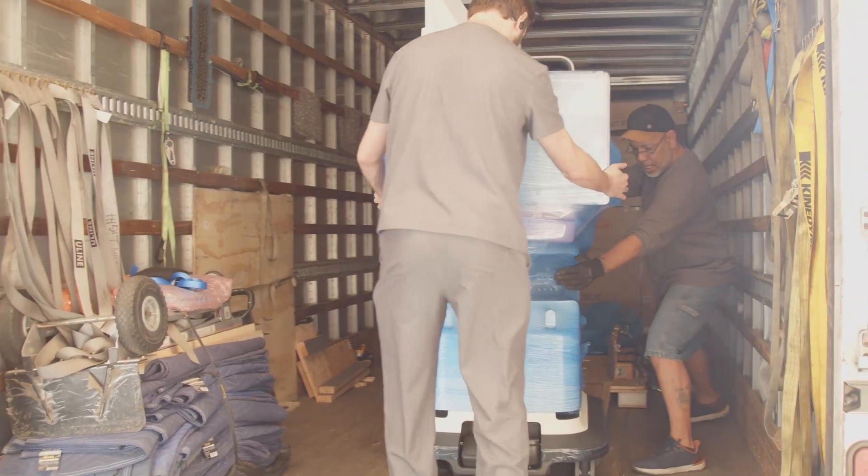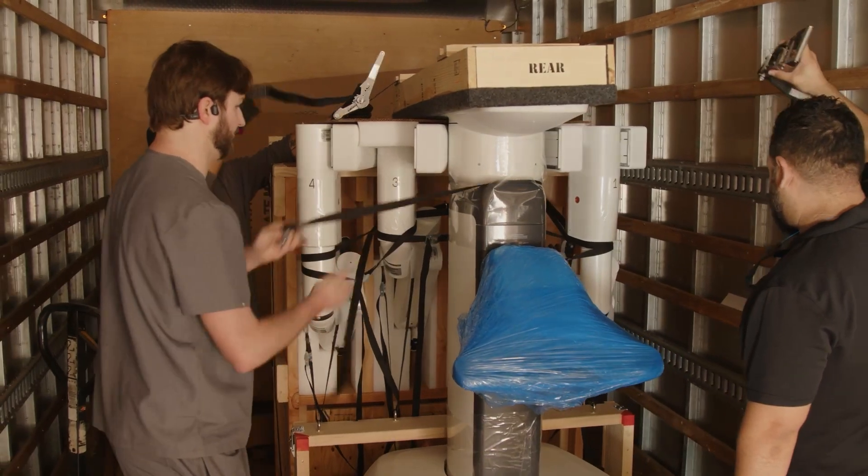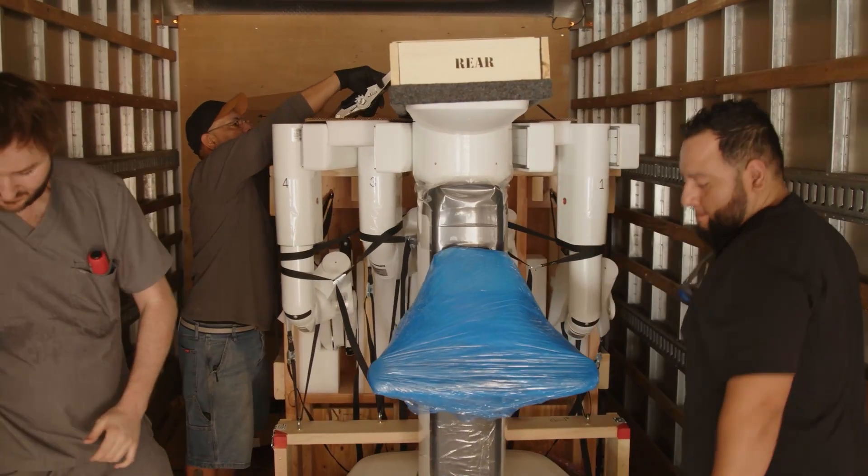I'm excited that the community has availability to use this robot, the community that it serves. The DaVinci 5 is Intuitive Surgical's most advanced and integrated robotic surgical system to date.